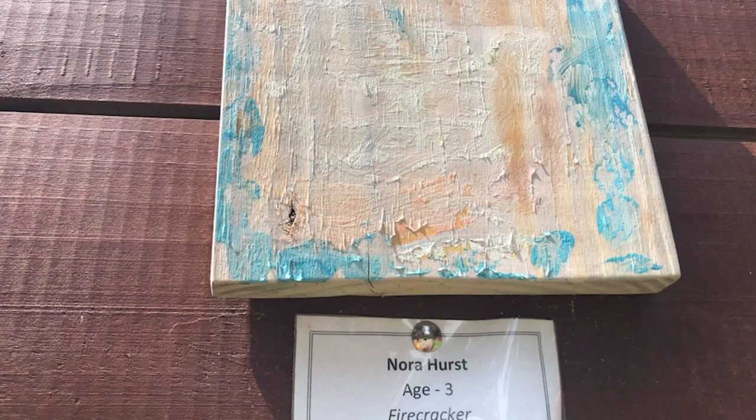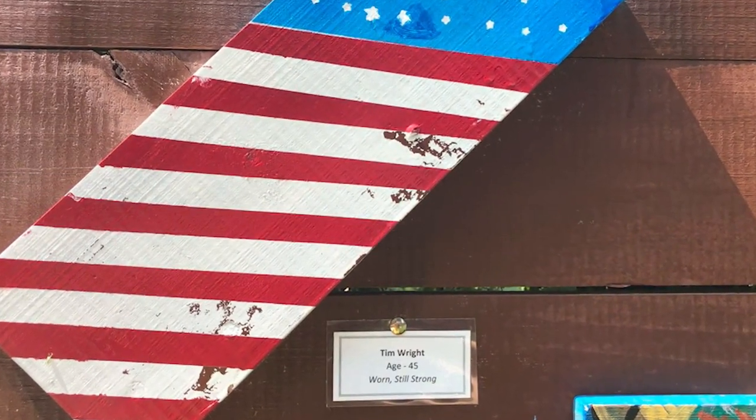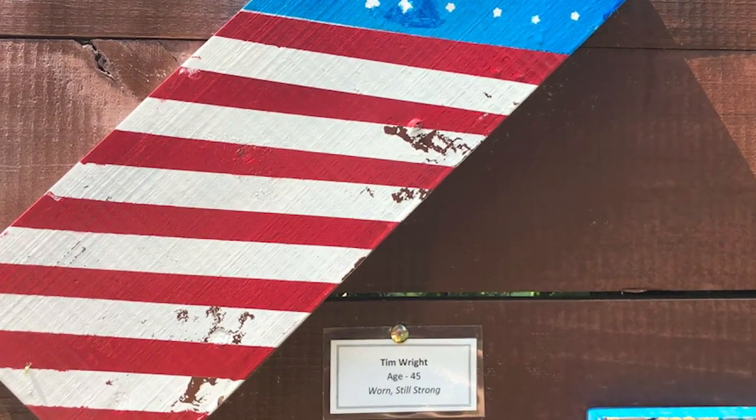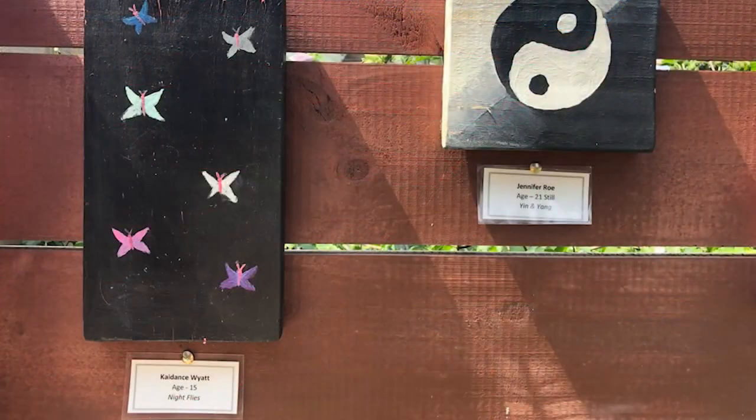She's gotten submissions from three-year-olds all the way up to 84 and from around the country. A lot of them are something that's significant to them — she and her husband's, for example. Worn but not torn. It's an American flag. He served for 21 years in the Navy. My mother was a huge fan of butterflies.